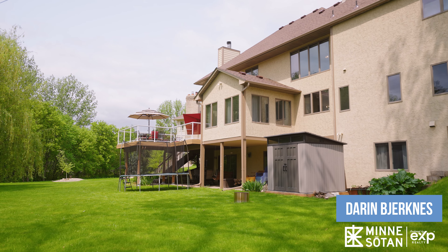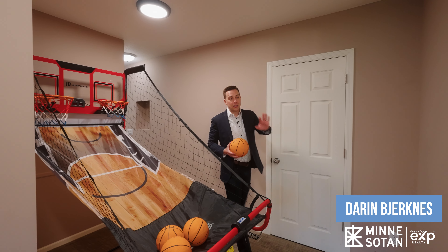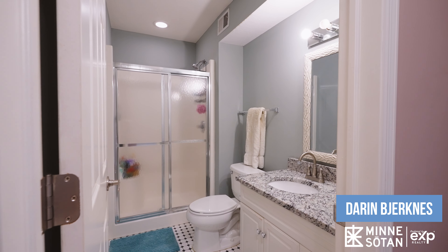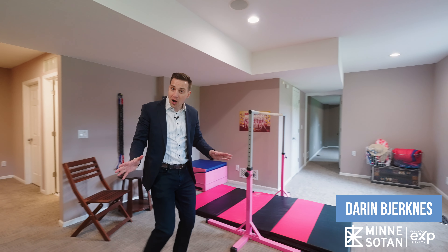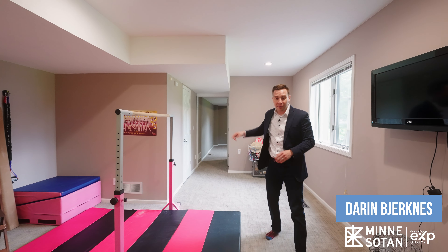In the backyard, we have plenty of room to play and a shed for extra storage. Finishing off the lower level, we've got the utility room with extra storage, a three-quarter bathroom, and through this way could be your second family room, your workout area, a ping-pong table or a pool table — and down this way is your fifth bedroom.